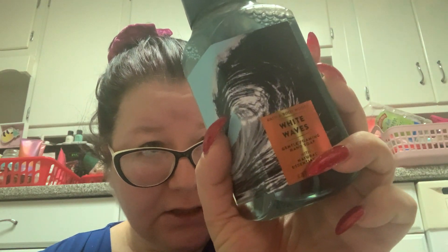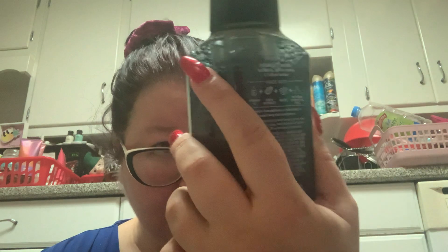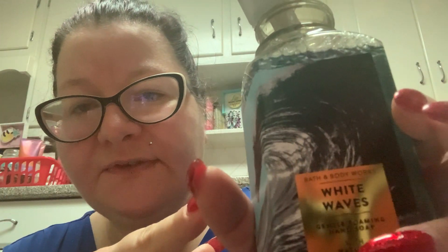I know I've bought it before — a lot of these soaps I've bought in the past and I gift them before I get a chance to use them and then have to buy them again. This one is White Waves: sea spray, white peony, and salted amber. It smells like cologne — it smells straight up like a sexy man. So White Waves would be a perfect gift for a man.